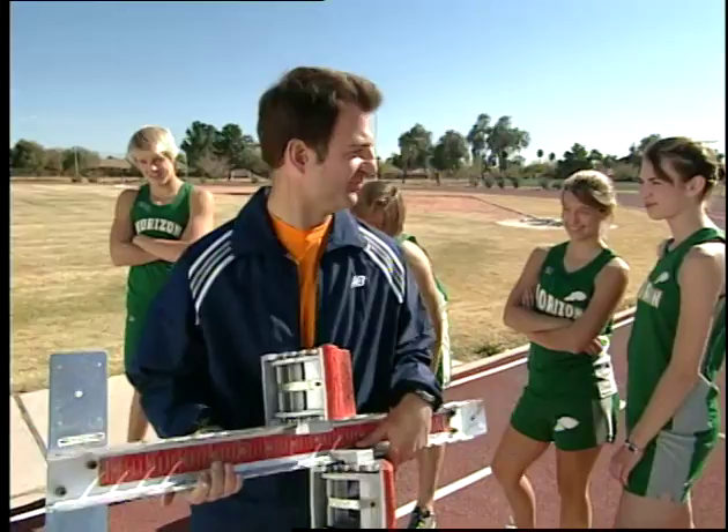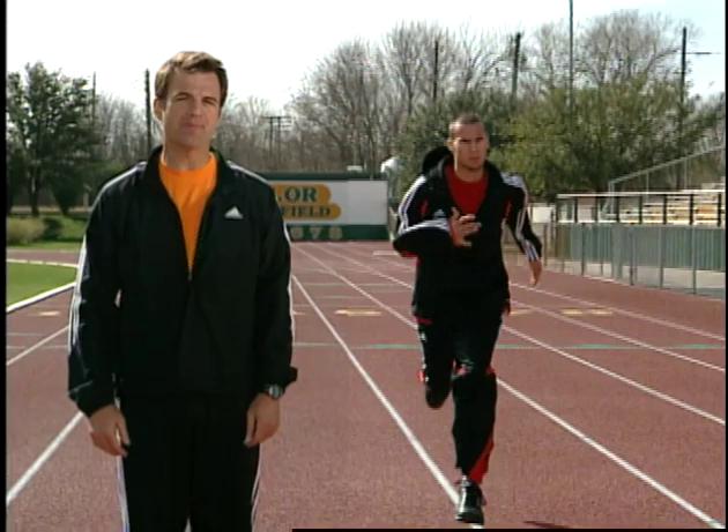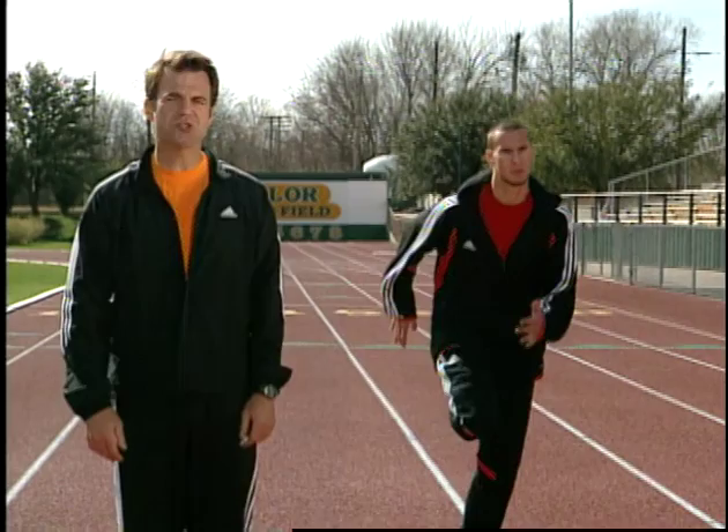Jeremy Warner capped one of the most memorable seasons in the history of Baylor track and field by winning the gold medal in the 400 meters at the 2004 Athens Olympics. He followed that up two days later by winning another gold in the four by 400 meter relay. The triumphs continued in 2005 when he won yet another gold medal at the outdoor championships in Helsinki, Finland. It's safe to say that Jeremy knows a thing or two about running fast around the curves.